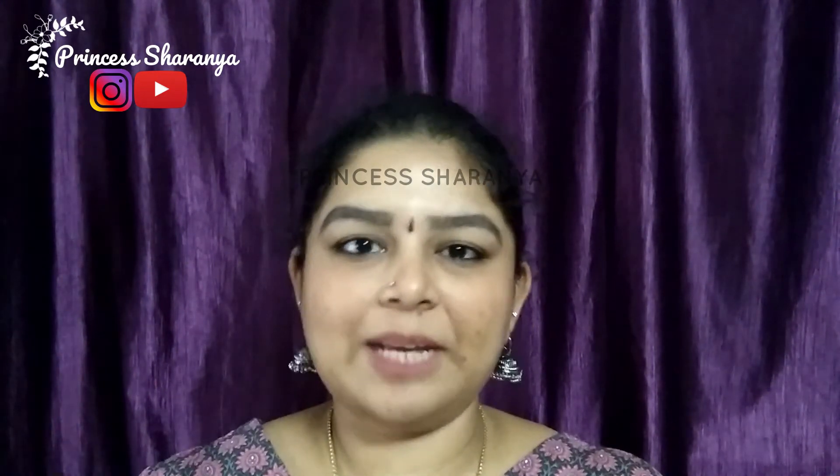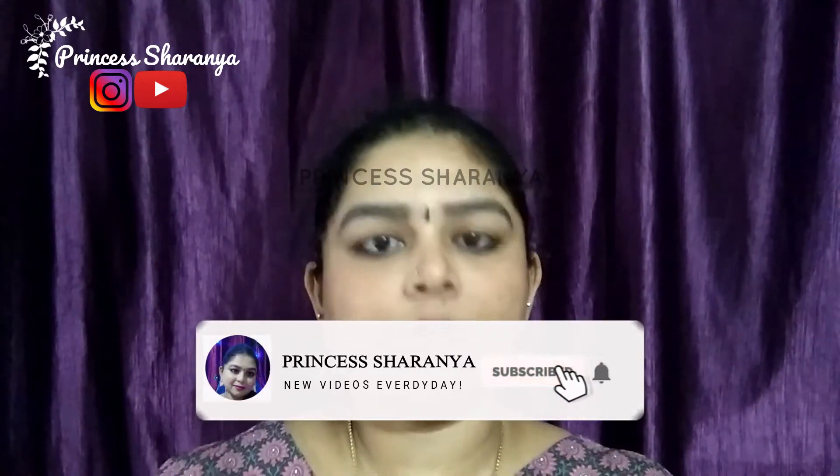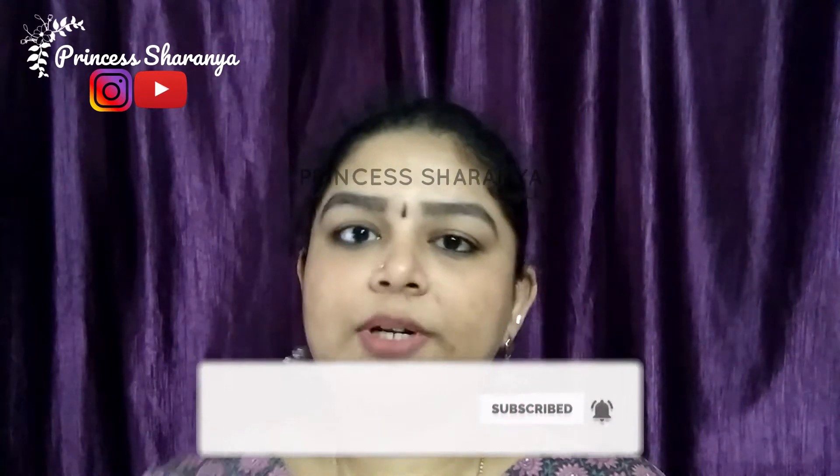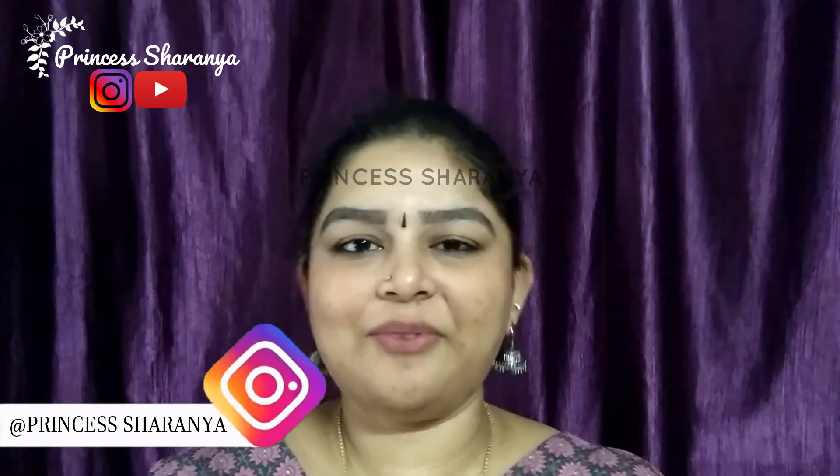If you want to subscribe to this channel, please click on the bell button. If you want to follow me on Instagram, please take a moment to do so. There I share DIYs, makeup tutorials, small reviews, and more.